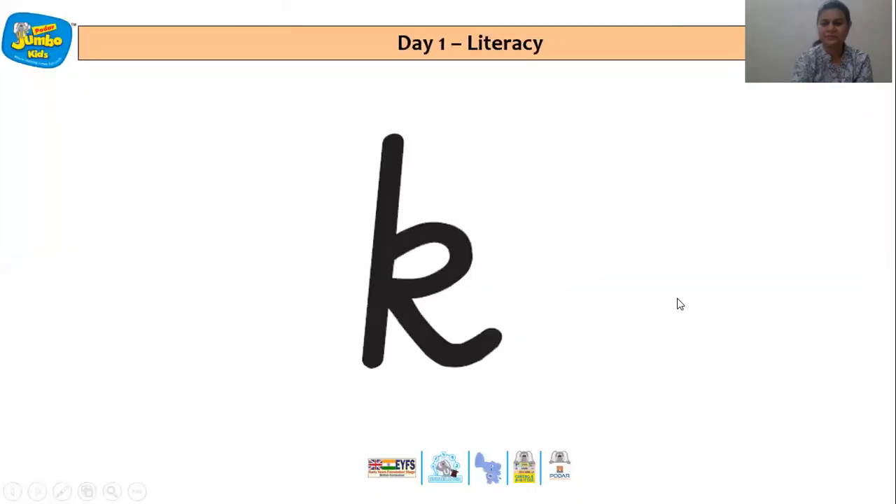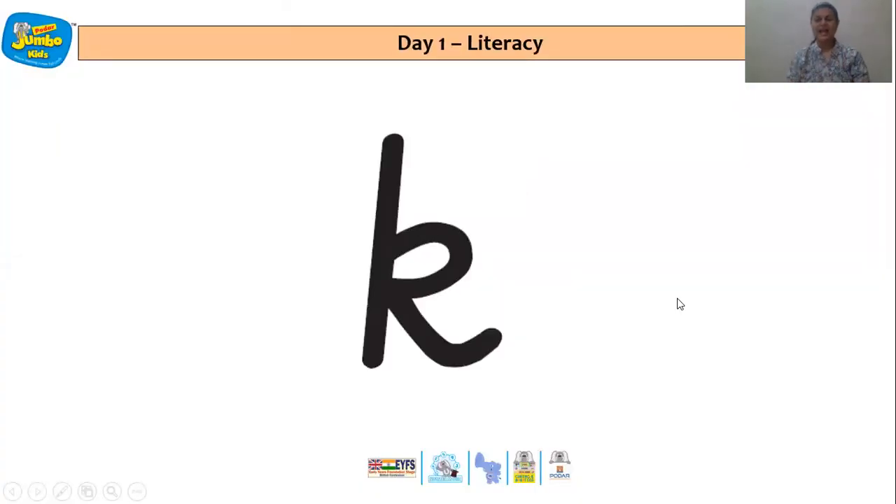And here we have letter K. The sound of letter K is K, and the action is that of clicking pictures. That's right.